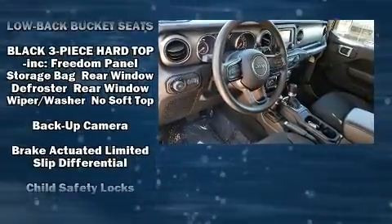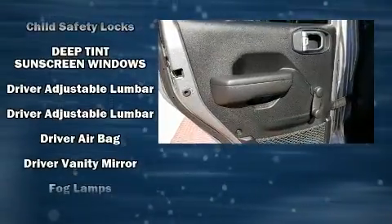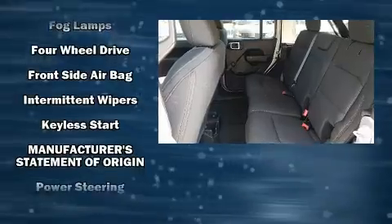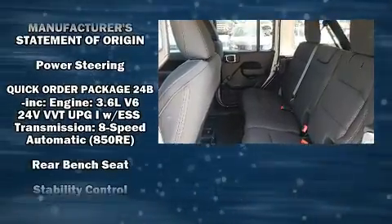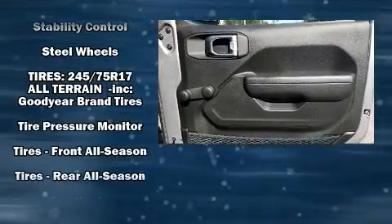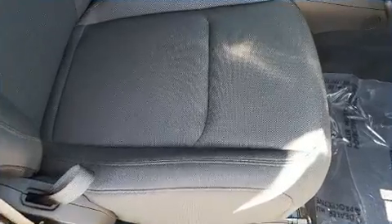Additional safety features include front side impact airbags, traction control, ignition disabling, and four-wheel disc brakes with ABS brake assist technology, which provides extra pressure when applying the brakes. This vehicle has achieved certified pre-owned status by passing Jeep's rigorous certification process.